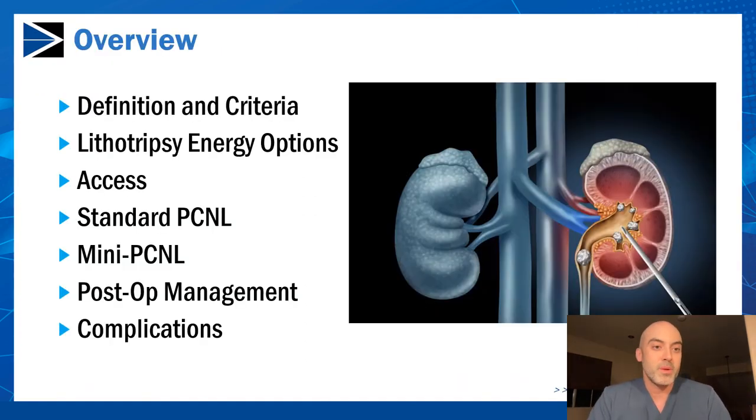Today's talk will begin with the definition of PCNL and some of the criteria that I use when determining whether a patient is suitable for the surgery. We'll talk about the lithotripsy energy options, gaining access to the kidney, standard PCNL, mini-PCNL, post-operative management, and complications that urologists performing PCNL should anticipate and hopefully avoid.